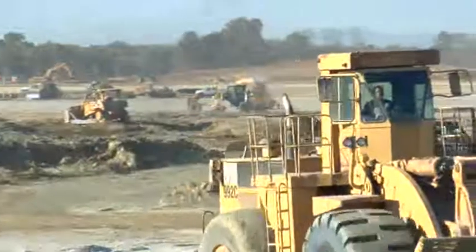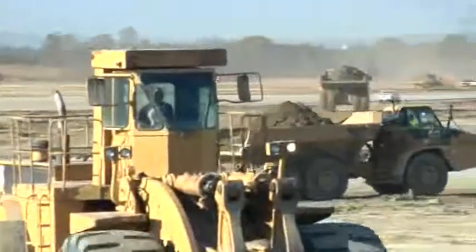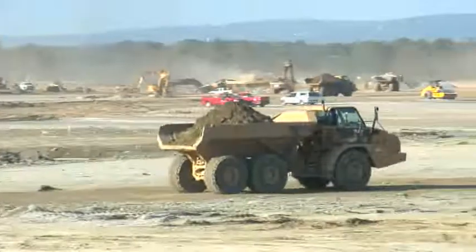Using the Topcon has helped us to actually dig right to grade with our track hoes instead of having to dig somewhere close and then come back in and finish up. It saves countless man hours by not having to go around and drive stakes constantly on the whole job — especially with close to 200 pieces of equipment running on this one site, you'd definitely be replacing stakes three, four, if not five times on a job of this size.